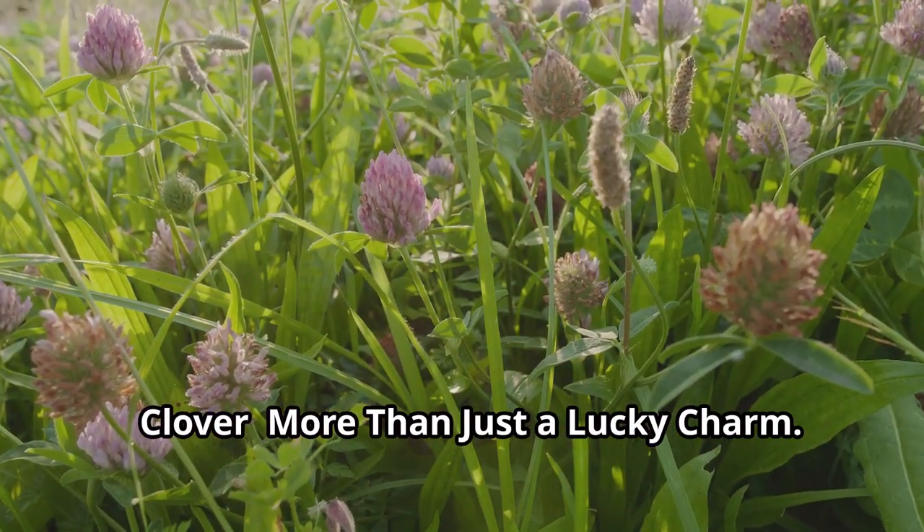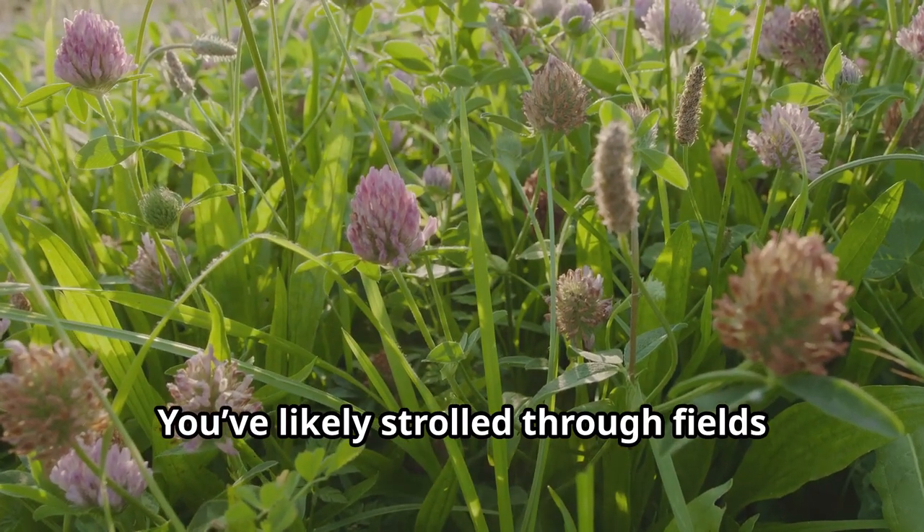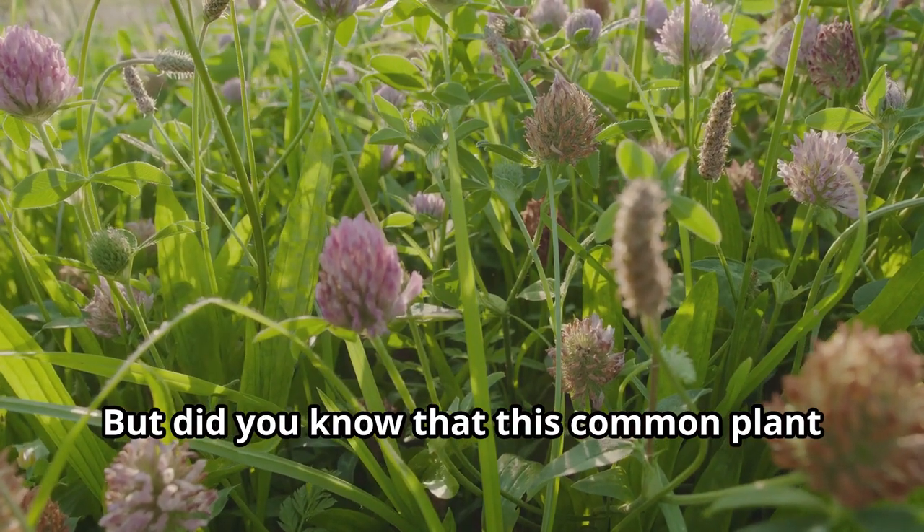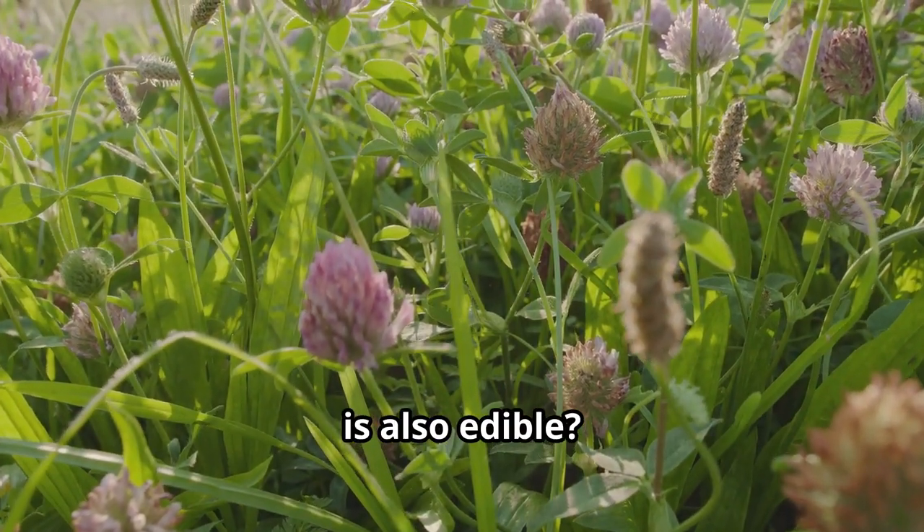Clover — more than just a lucky charm. You've likely strolled through fields dotted with clover, admiring their delicate blooms. But did you know that this common plant is also edible?